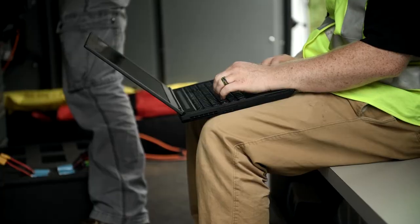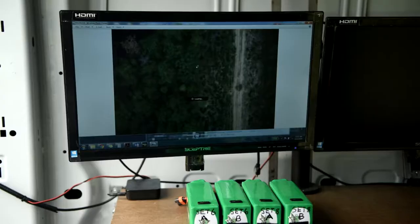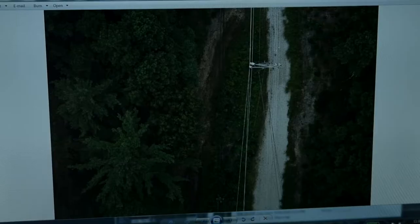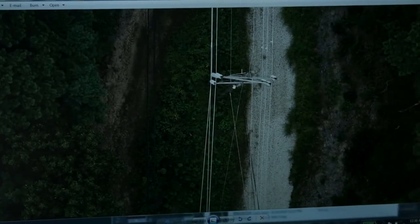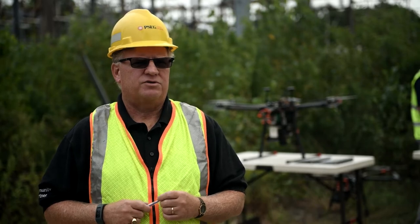The drone gives us the ability to quickly and more accurately do the inspection, and it gives us a really good image of the condition of the facilities. We can take that information and determine if there are any potential problems that could impact the quality of the service that we provide to our customers.